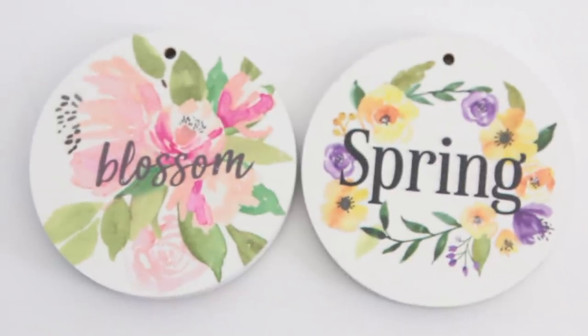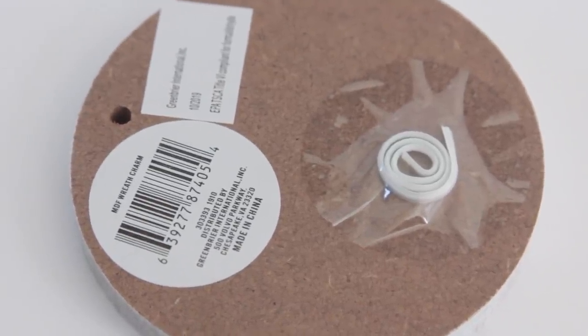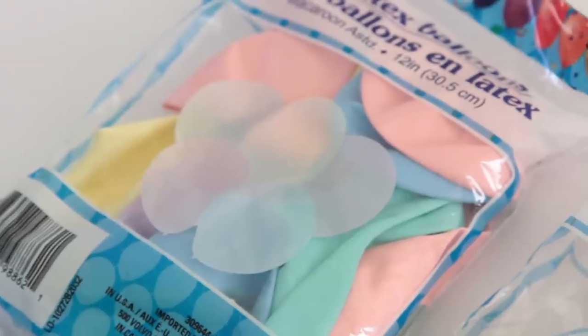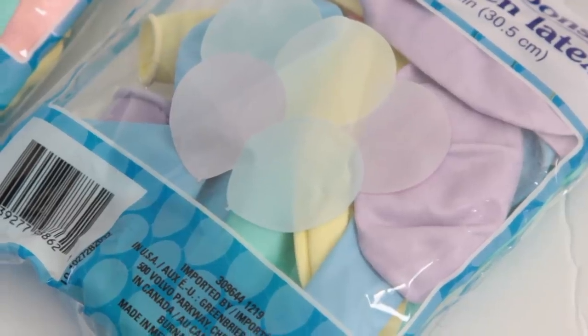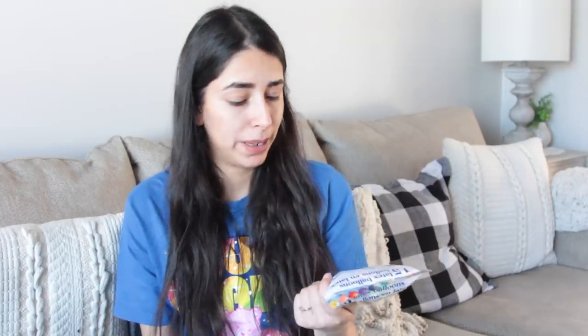I also found wreath charms — there's a hole at the top so you can feed twine or thread through and tie it around a wreath. There's even a zip tie-looking thing on the back. I got one that says 'Spring' and one that says 'Blossom.' I also purchased some spring balloon color packs — I bought two of them because I'm thinking if we do a gender reveal, I want to do my own balloon prop decor. There are 15 balloons in each, inflatable up to 12 inches.